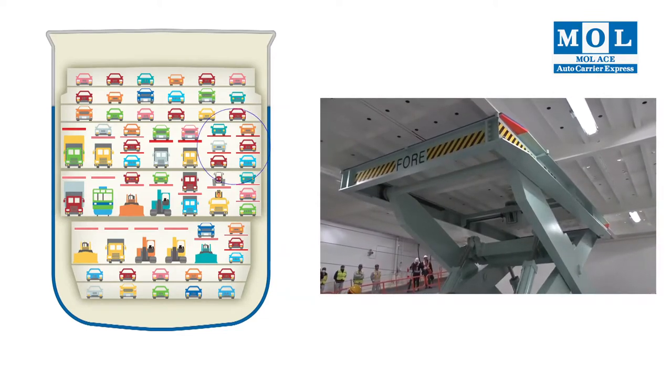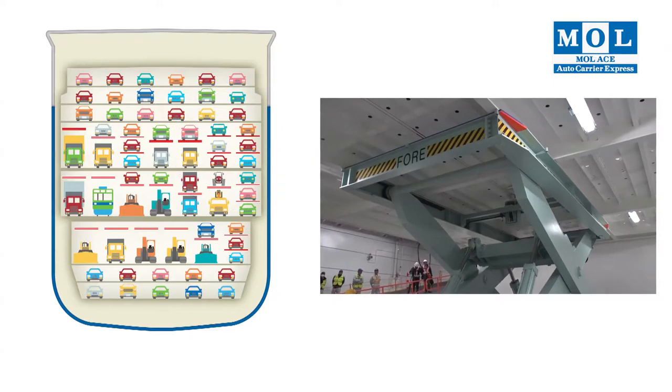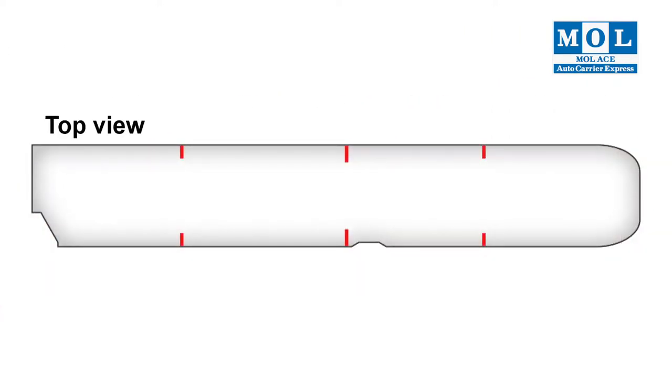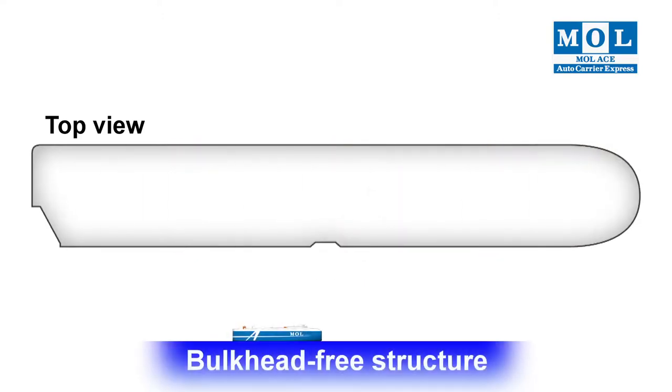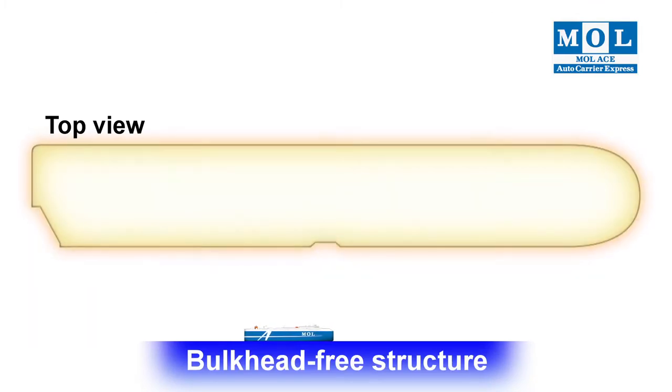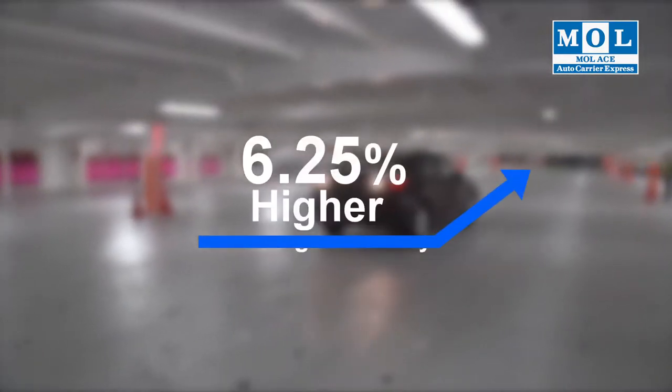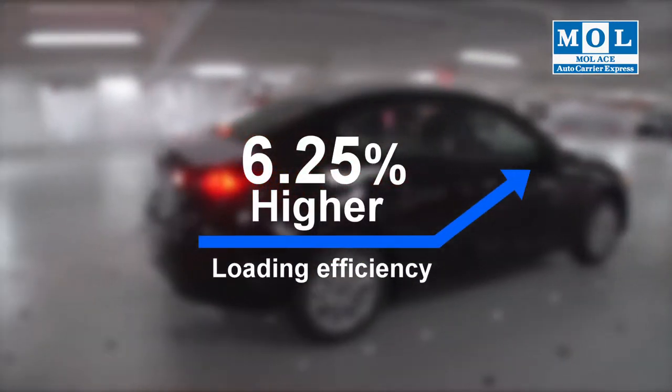The 2-story liftable structure makes it possible to configure a 3-story open deck. The whole structure was reviewed and its overall strength was enhanced, allowing the elimination of bulkheads required in conventional vessels. Loading efficiency increased by more than 6.25%.